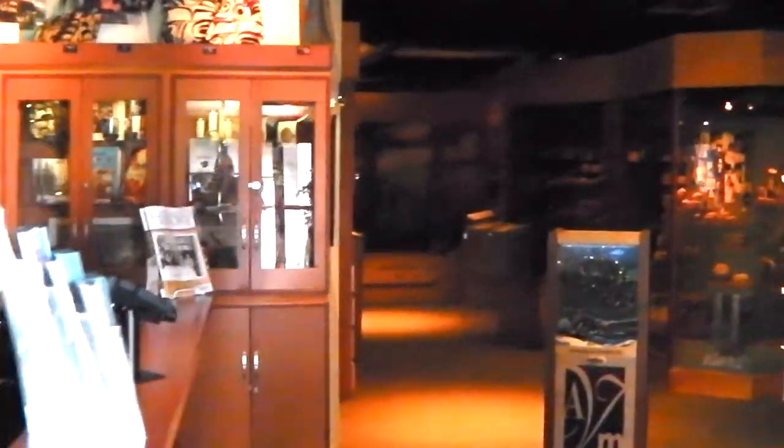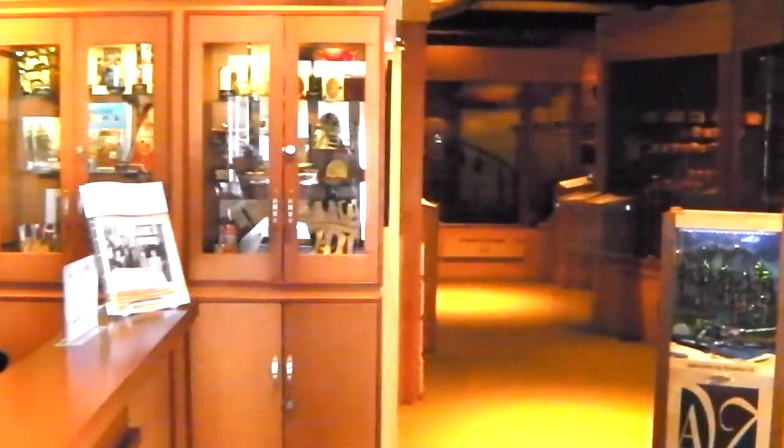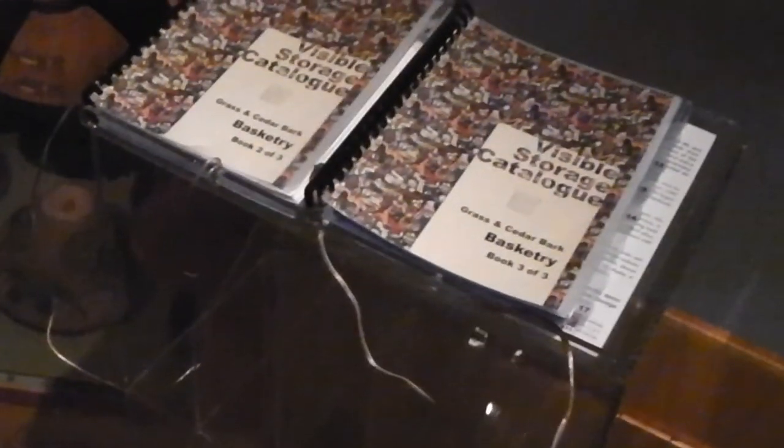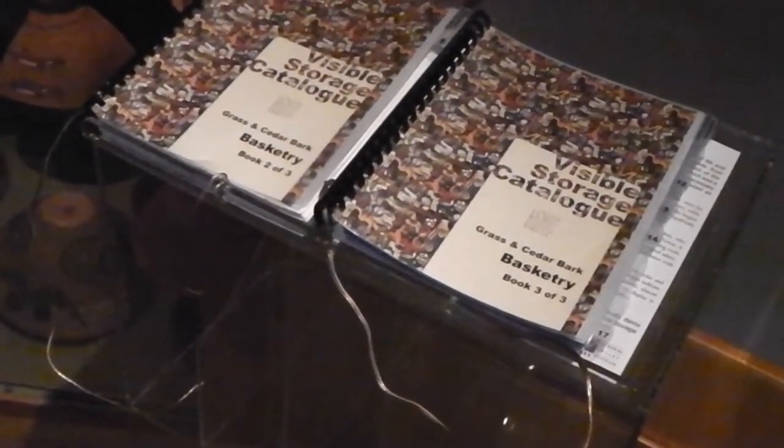The museum has three canoes, and all of them are found here, just inside the entrance to the museum. The Alberni Valley Museum is a visible storage museum, which means that we aim to put all of our collections on display. Instead of storing objects in the back rooms where no one can see them, which is typical of most museums, we store our artifacts out in the museum galleries. Information about the objects on display can be found in catalog books placed throughout the museum.